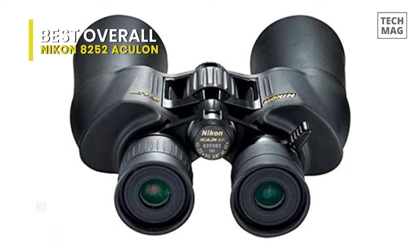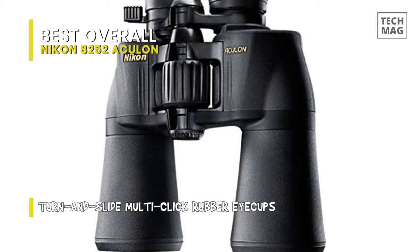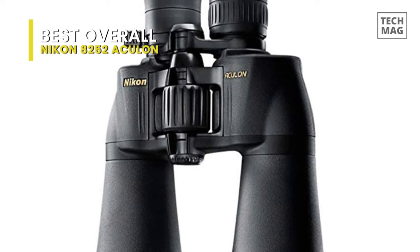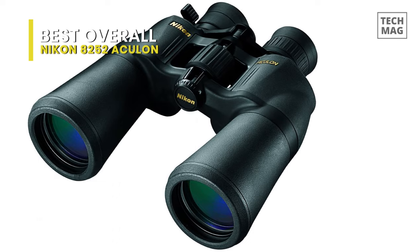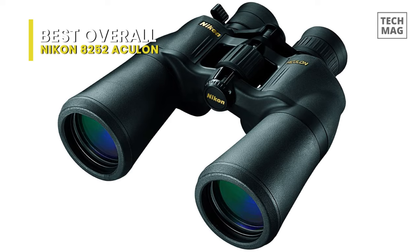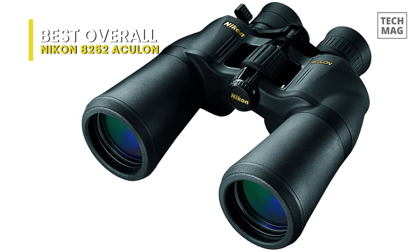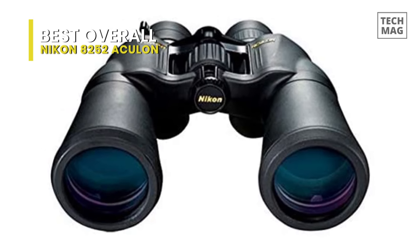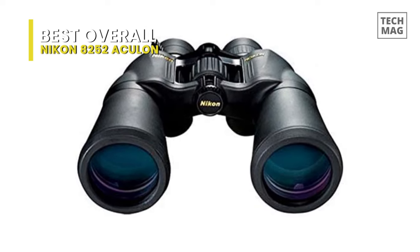A triad of optical technology is integrated into the Aculon A211. The unique zoom feature delivers a wide range of magnification that can quickly tailor to the situation, while the lens multi-coating enhances image brightness. The Nikon echo glass lenses are lightweight and deliver astonishing clarity and precision. The binoculars have a fast and smooth range of focus that allow for quick viewing, in addition to the Aculon A211 line's comfortable and ergonomic design.